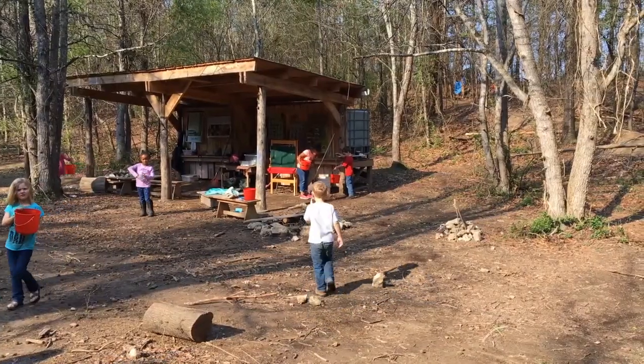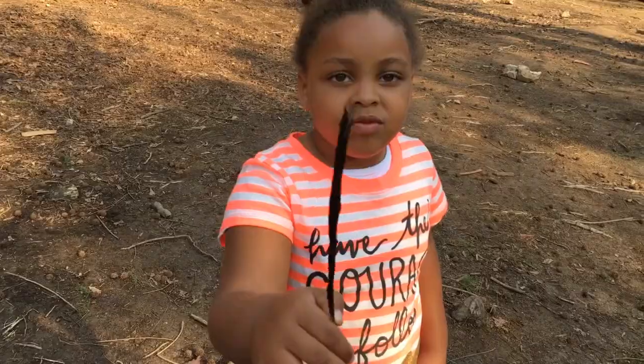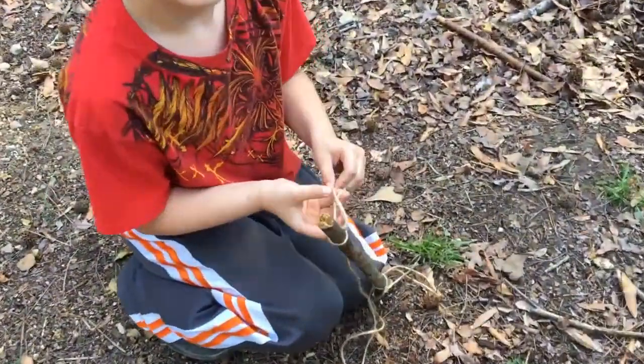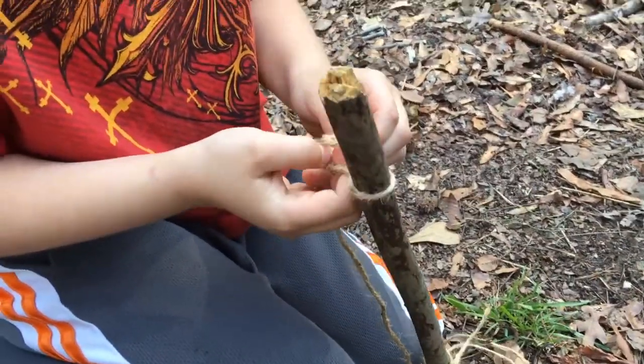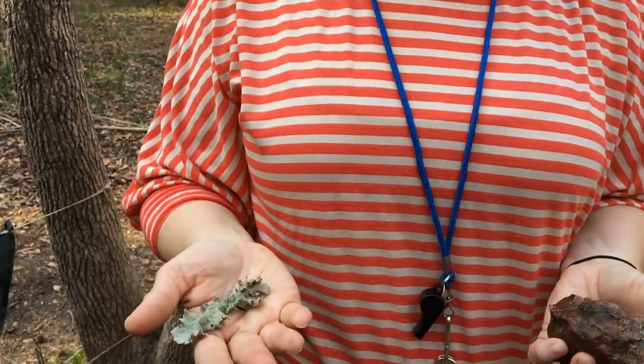Students learn the same standards they would gain in a traditional kindergarten classroom and so much more, like critical thinking, imaginative play, social skills, and problem solving. They're using their imaginations with just parts of nature — sticks and rocks and lichen, just things that they find. And we have very little man-made materials out here.